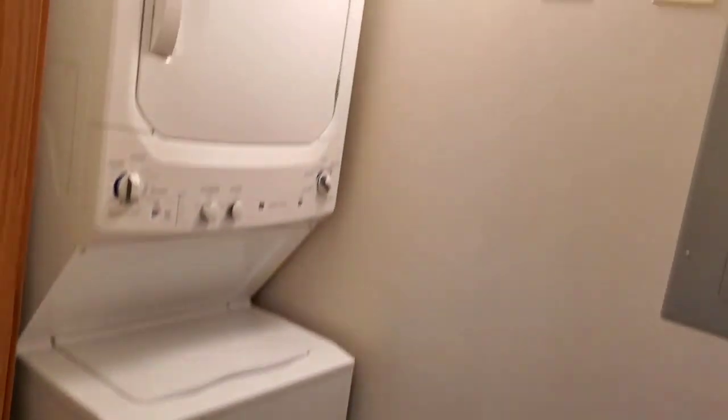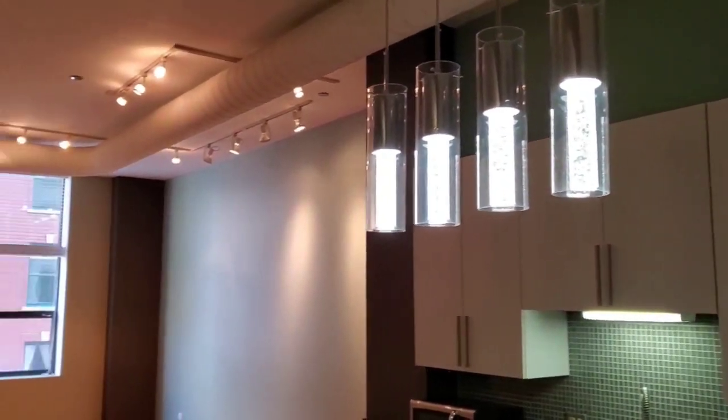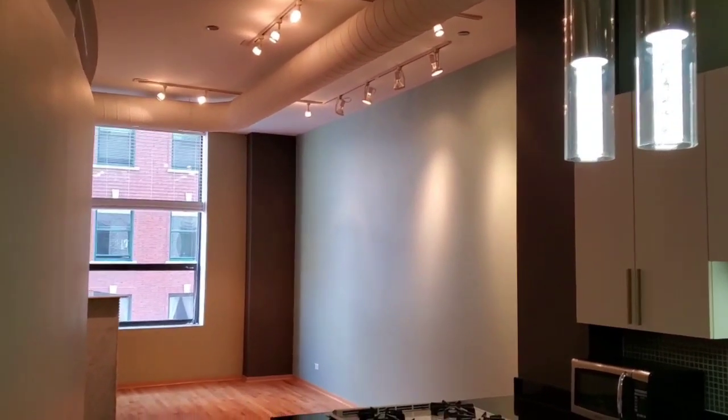In-unit washer-dryer, and it's actually a closet with some extra storage space too. Very contemporary lighting, new track lights.